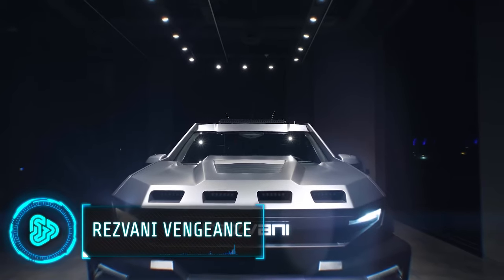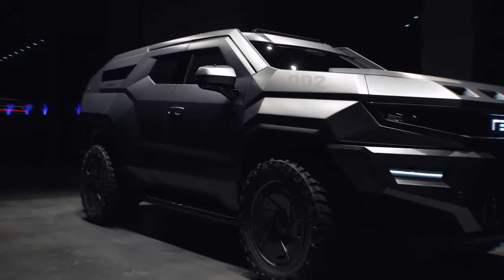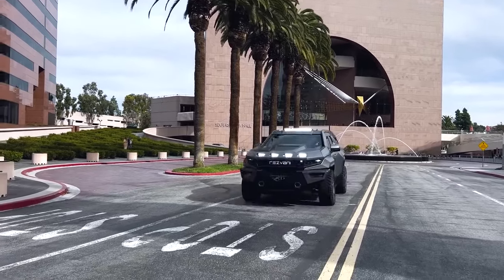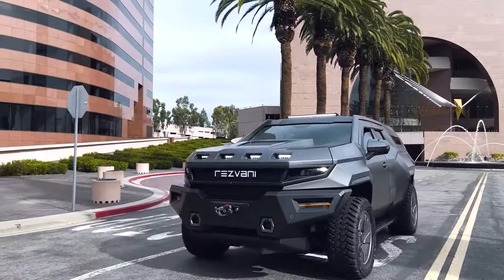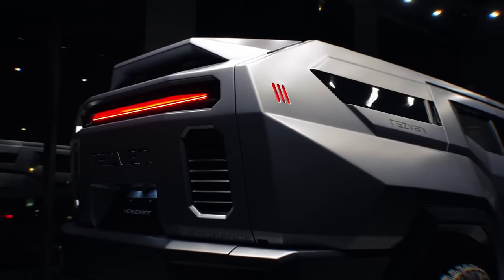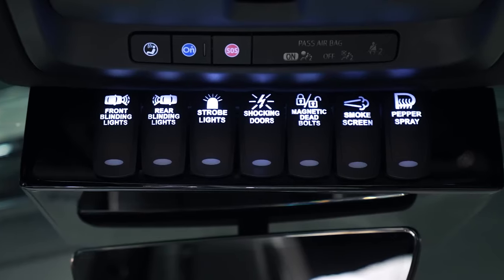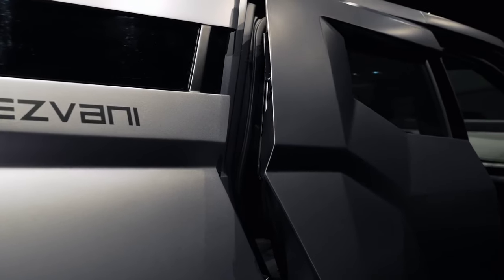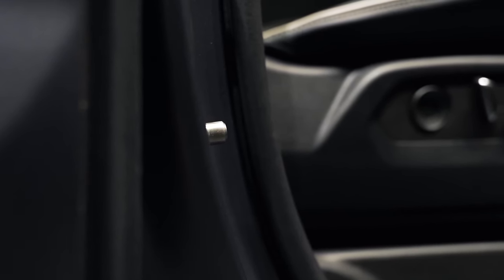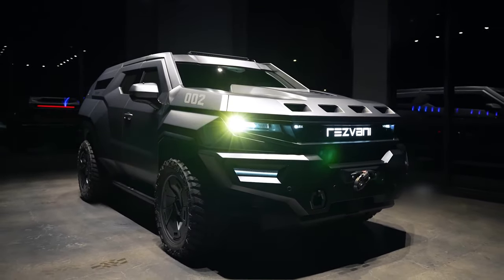A powerful engine is necessary for any armoured vehicle and the Resvani Vengeance is top of the line. Its V8 engine combined with bulletproof glass and body armour makes it a beast of a vehicle for any scenario. The vehicle includes underside explosive protection, a smoke screen, EMP protection, electrified door handles, magnetic deadbolts for security, run-flat tyres, and a steel ram bumper with an optional winch.